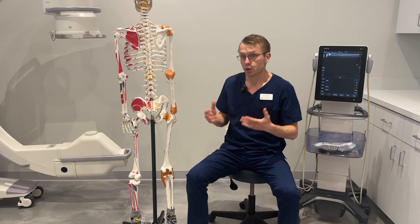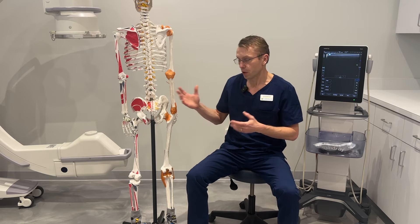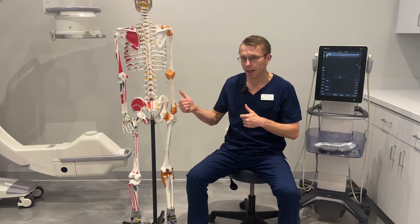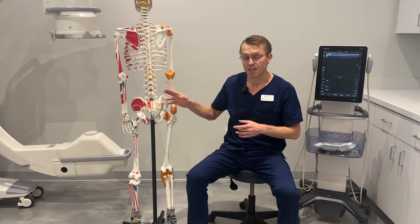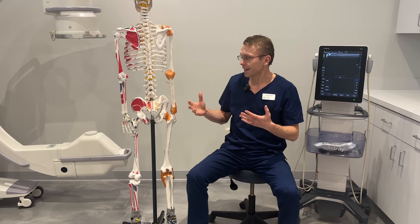This is a great non-surgical option for a lot of people who are looking for something a little bit better for their spine. It can treat many different conditions: chronic neck pain, chronic back pain, radiculopathy, degenerated discs, arthritis, sprains, and muscle spasms.